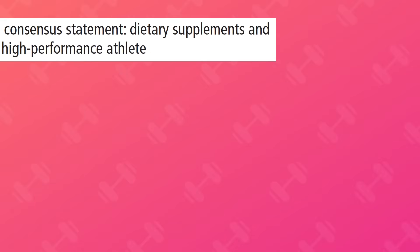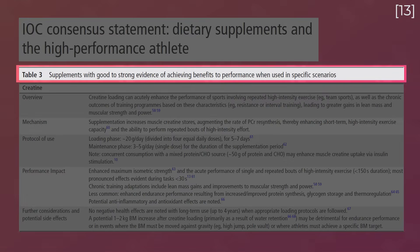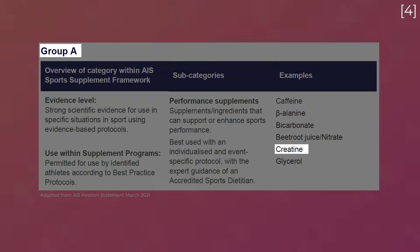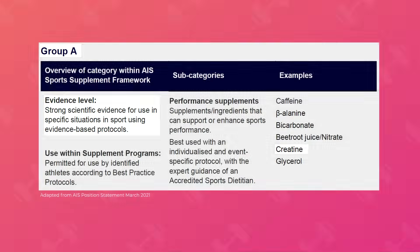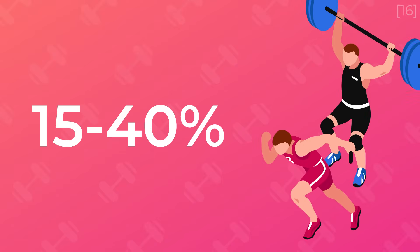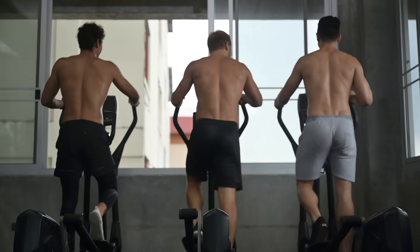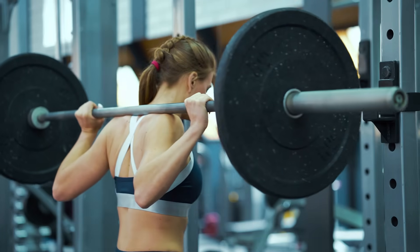The International Olympic Committee considers creatine to be a supplement with good to strong evidence of benefit when used in specific scenarios. The Australian Institute of Sport places creatine in Group A of sports supplements, meaning it has strong scientific evidence for use. Creatine is not prohibited by the World Anti-Doping Agency. Based on surveys, about 15–40% of athletes and military personnel use creatine. The people who stand to benefit most are those who already have solid training foundations and are looking for an additional edge.